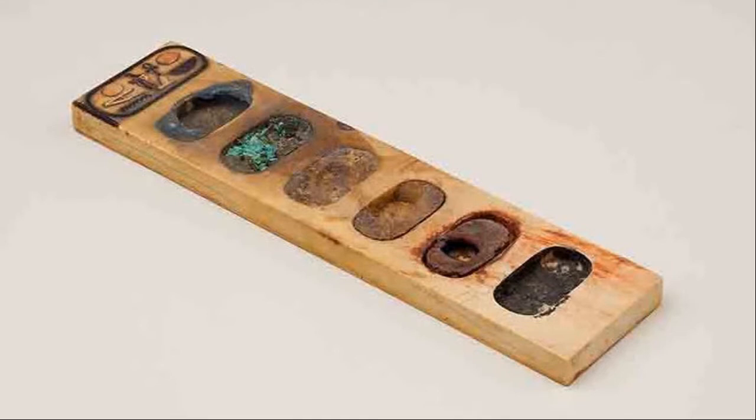Among the collection at the Metropolitan Museum of Art is a beautifully preserved painter's palette discovered in Thebes in Upper Egypt. It was acquired by Lord Carnarvon in 1923. The palette dates to 1390 to 1352 BC. It is a single carved piece of ivory with six wells still containing blue, green, brown, yellow, red, and black pigments. It is inscribed with an inscription dating to the time of Pharaoh Amenhotep III.